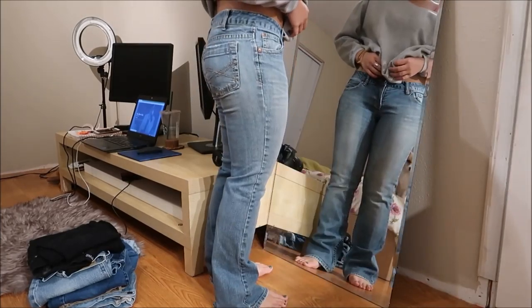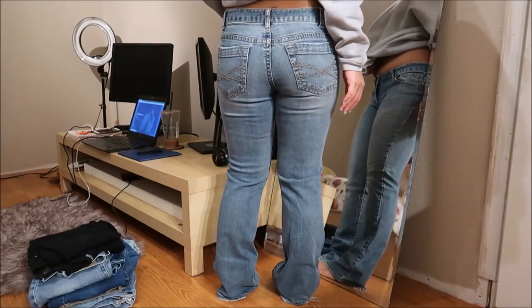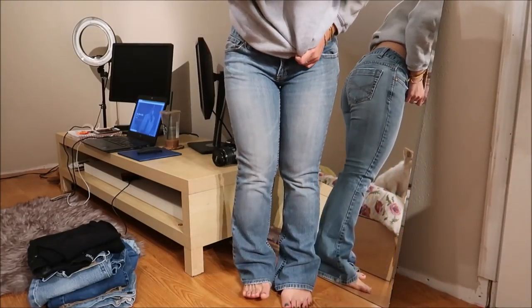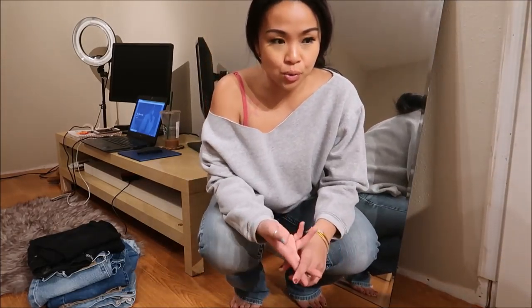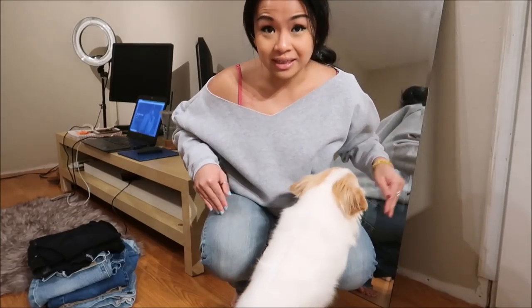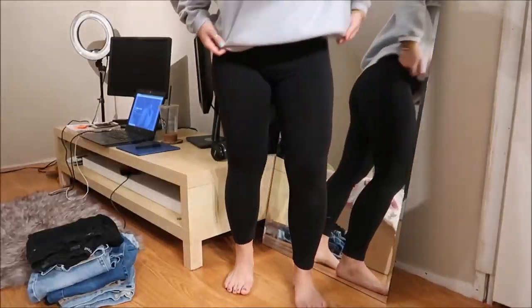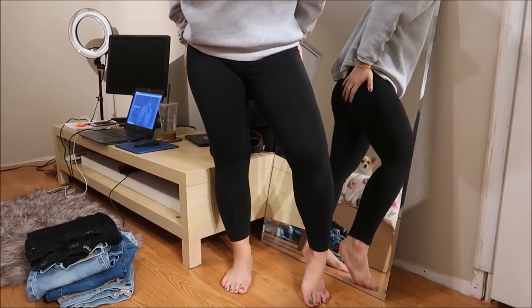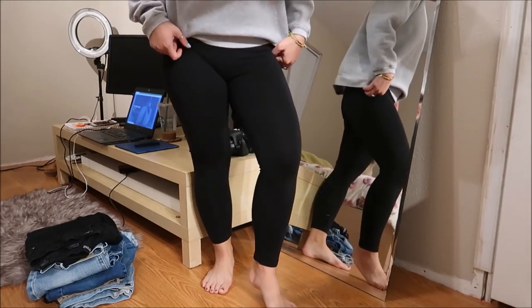These jeans are by Erica Stall — fun fact, I used to work for Erica Stall. They're regular flared jeans. I like these because they're the short version; if you don't know, Erica Stall has long, short, extra short, and extra long. I've always been an extra short, so this fits me just right, almost like a petite size.